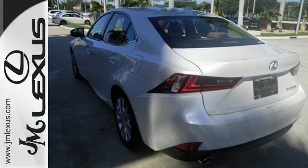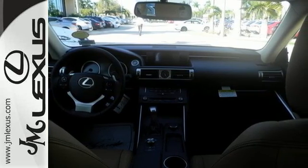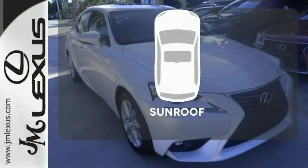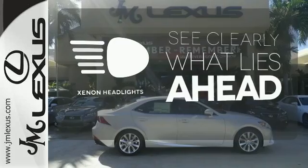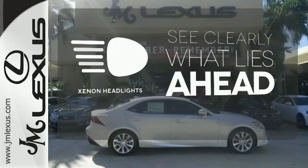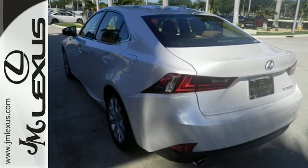This frisky Lexus adds attractive LED headlamps and the illuminated entry system for even more intrigue. The sunroof gives you fresh air for your drive. What lies ahead is much clearer with the Xenon headlights. The look, the feel, and the taste of luxury you're looking for with sports car flair.